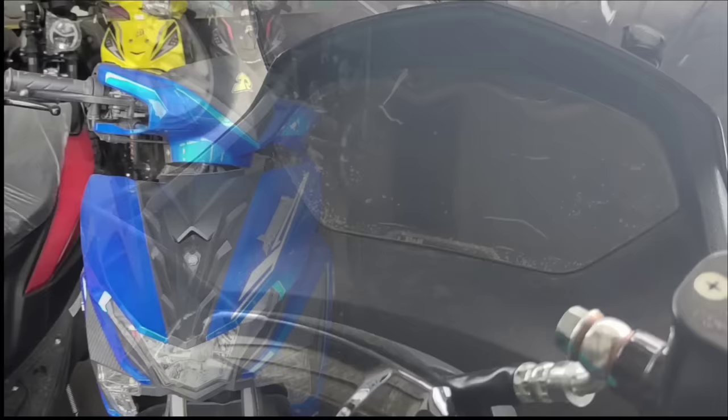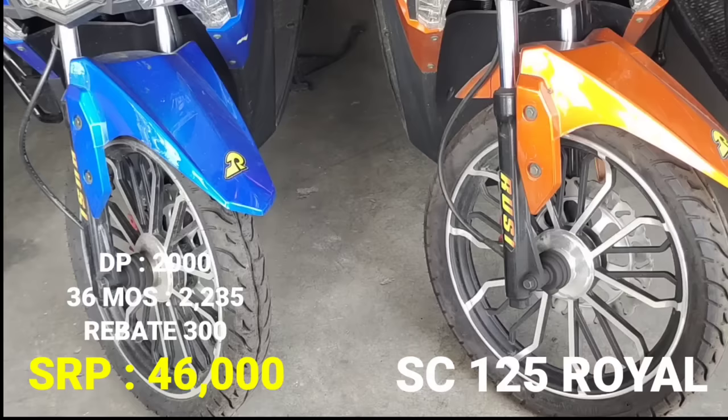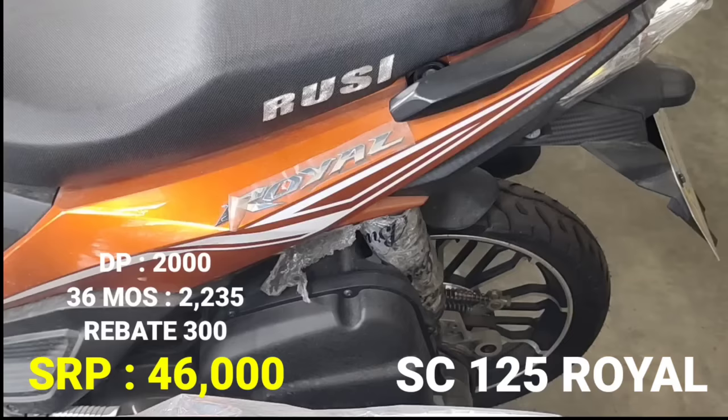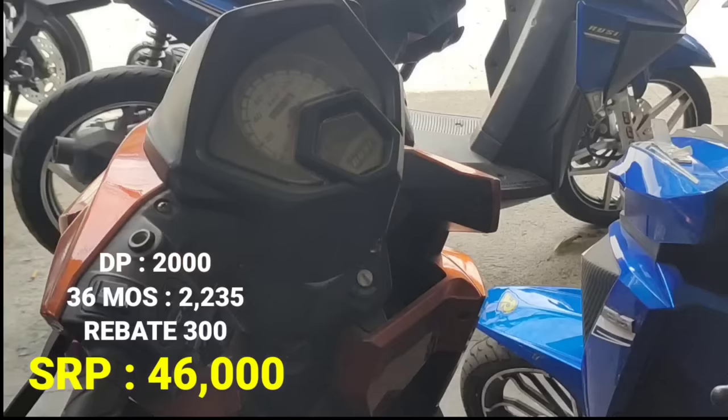Next model natin, ito naman pong SC125 Royal. Ang SRP nito 46,000. Down payment natin dito P2,000. 36 months P2,235. At ang rebate natin ay 300 pesos. SC125 Royal — scooter din po ito. Color na available: orange at blue color.